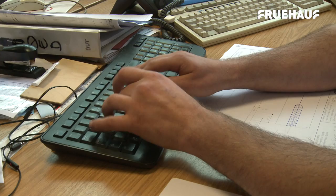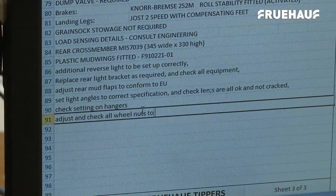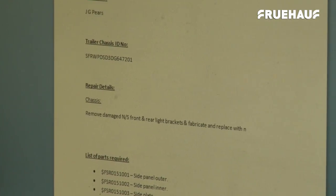A joint job pack is created, detailing the work to be carried out and listing the parts that are needed. No repair job begins before all of the parts have been brought in, so the team has everything they need.